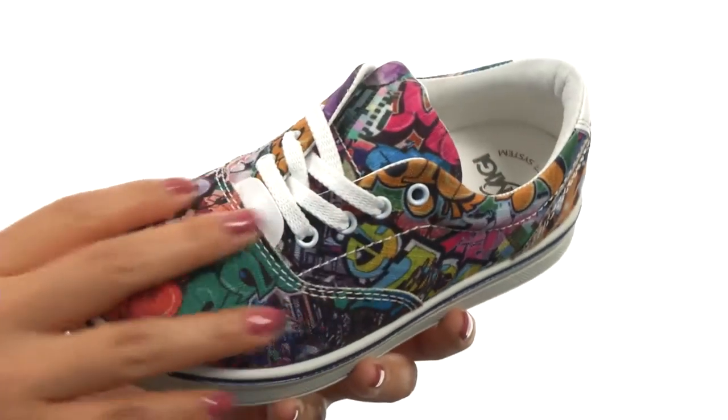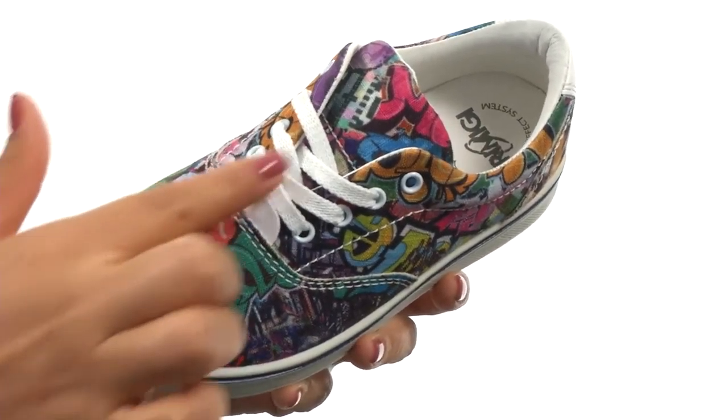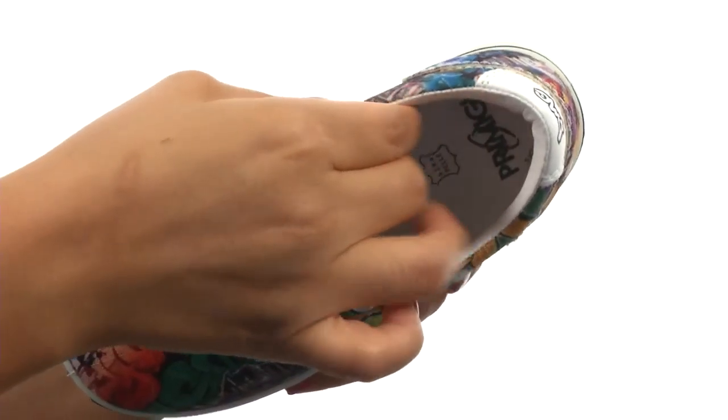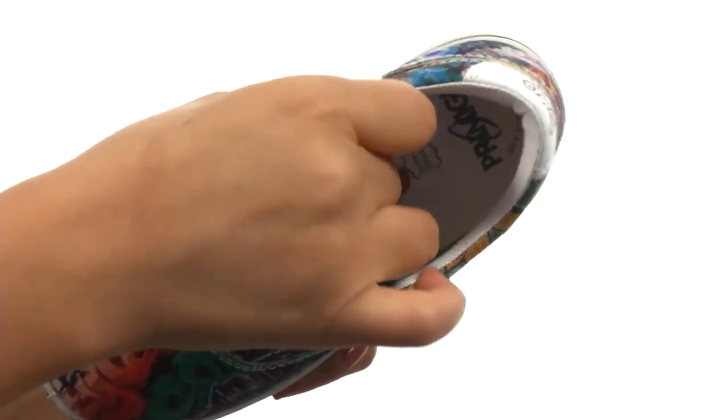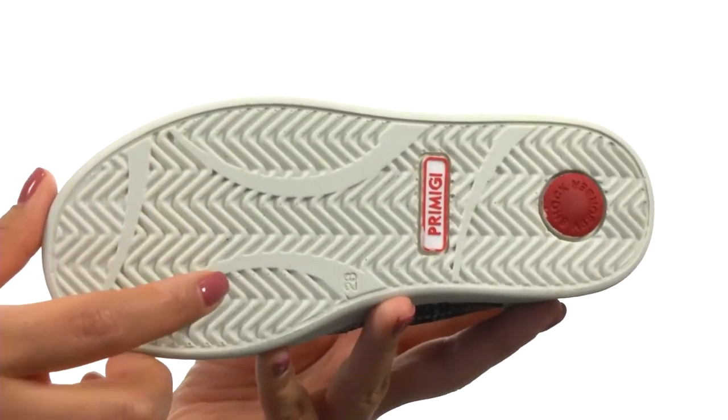These shoes have a durable textile upper that features a graphic-inspired print for a lovely look. There's a lace-up closure for a secure and adjustable fit. On the inside, there's textile linings for a great next-to-skin feel, a padded footbed for all-day comfort and support. Down at the bottom, there's a durable rubber outsole.